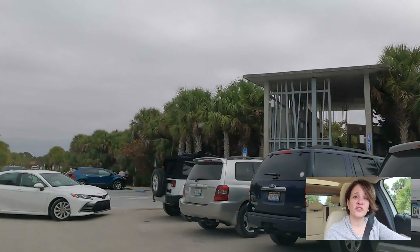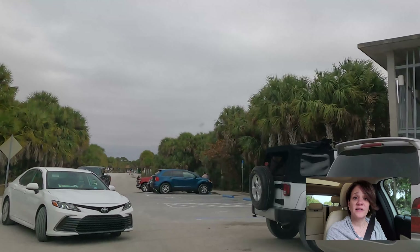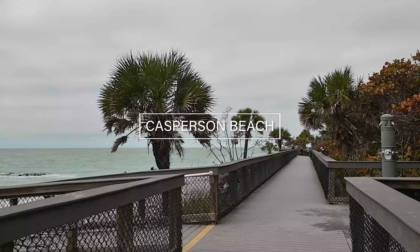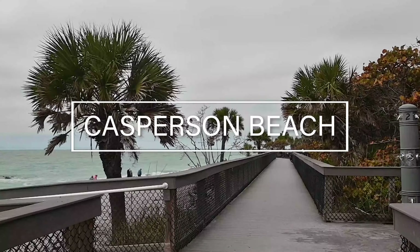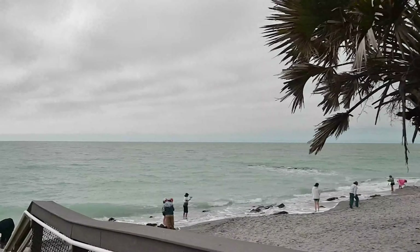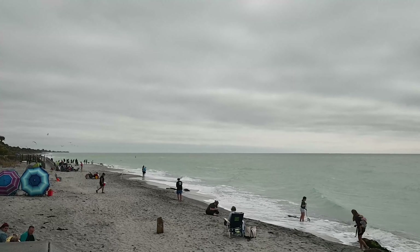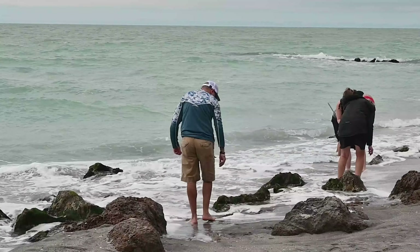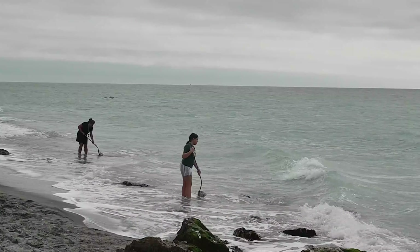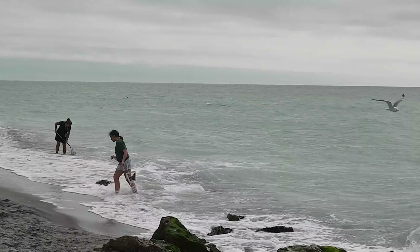Casmussen Beach is known as the shark tooth capital of the world. People typically come here for the rock formations and they're also looking for shark teeth. It's not to say there are a lot of sharks in this area — the teeth are very old, some of them millions of years old. You can see these people here looking for shark teeth.